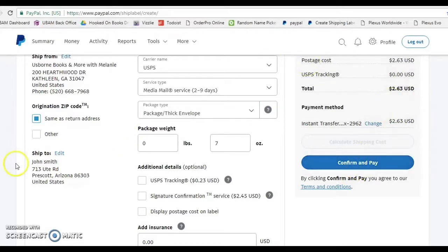It'll tell me it costs $2.63 to ship. Then I do confirm and pay, and you print out the label they give you. You confirm and pay, then you're able to print out the shipping label and tape it on to your package. Note that when you use PayPal Ship Now, it does come out of a PayPal account, so make sure you have money in there or have it linked to a credit or debit card. After printing the label, I simply stick it in my mailbox with the flag up like any other postage, and my mail carrier will come and pick it up.